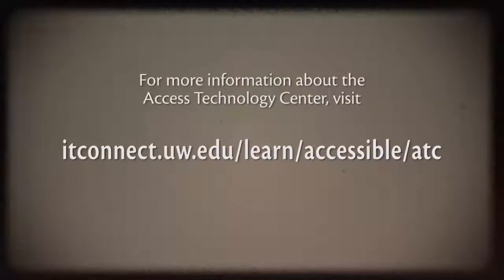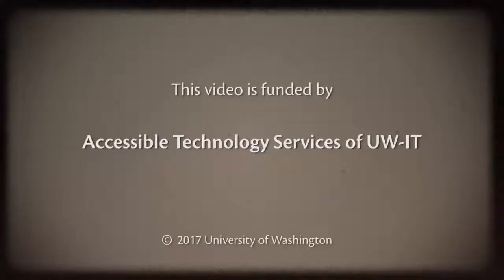For more information about the Access Technology Center, visit itconnect.uw.edu/learn/accessible/ATC. This video is funded by Accessible Technology Services of UW-IT, copyright 2017, University of Washington. Permission is granted to copy these materials for educational, non-commercial purposes provided the source is acknowledged. Described by AudioEyes.